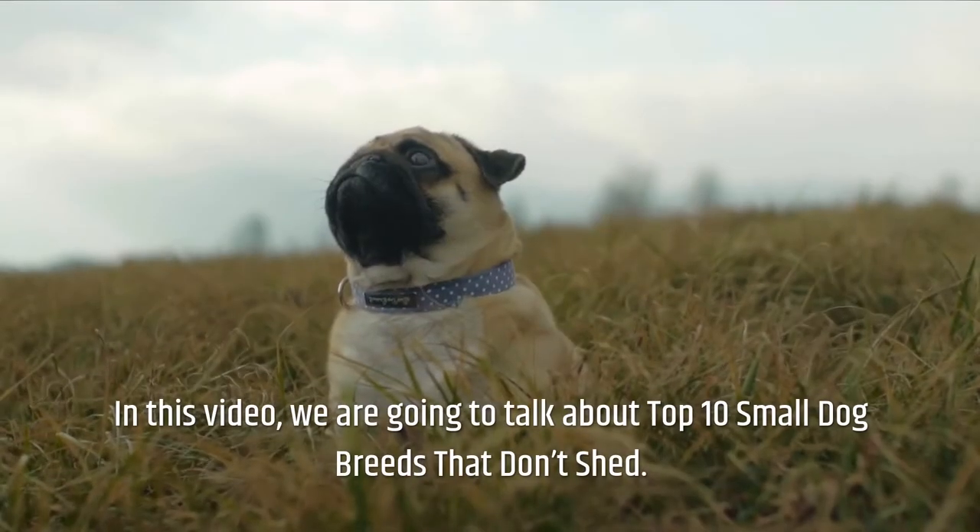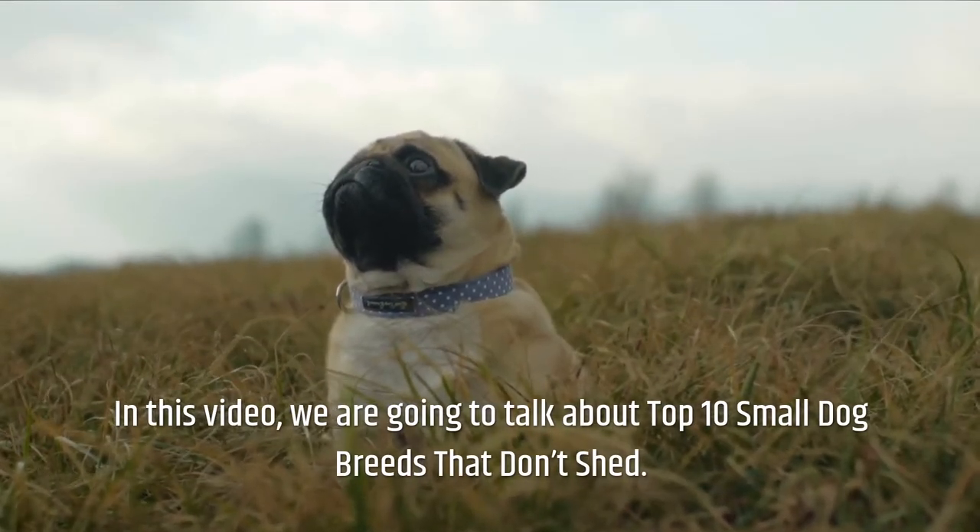Welcome to our channel. In this video, we are going to talk about the top 10 small dog breeds that don't shed.